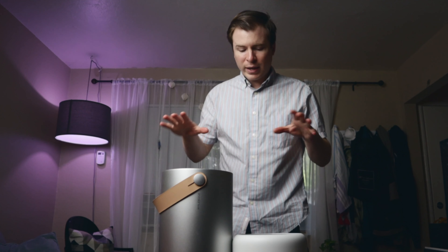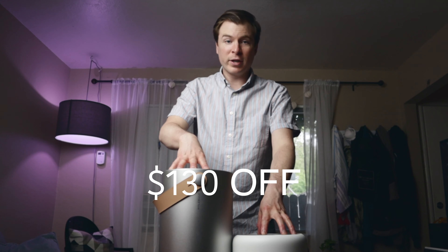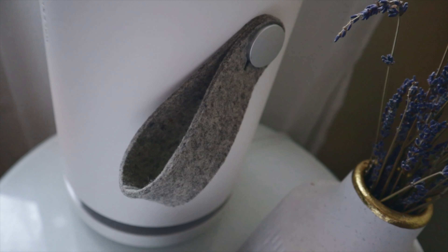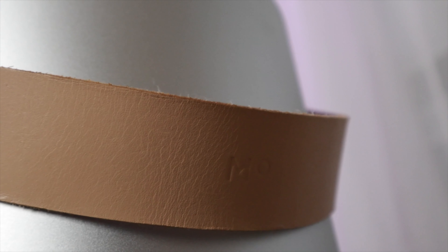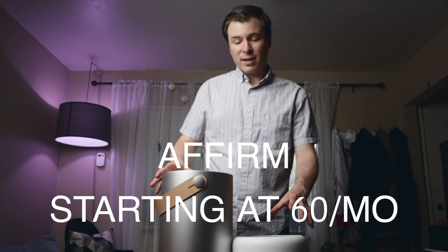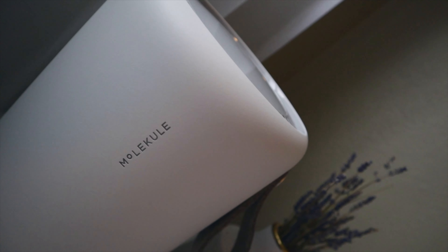Right now, if you bundle both of these together you get $130 off. And if you do financing through Affirm, which Molecule is partnered with — that's actually how I got mine, I paid monthly for a year with zero interest — Affirm payments start at only $60 a month. So that's really an affordable way to get much-needed clean air into your home.